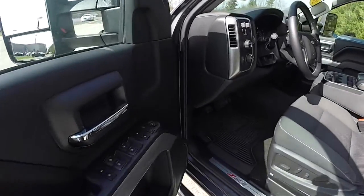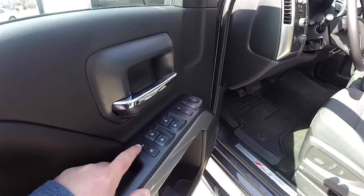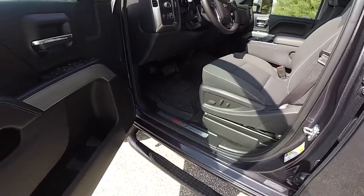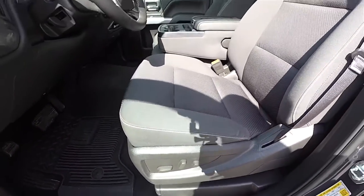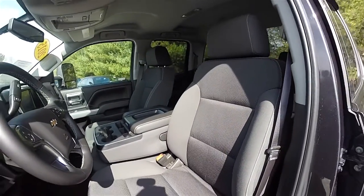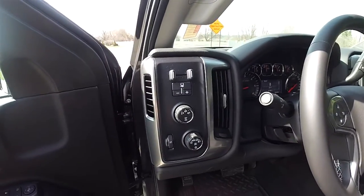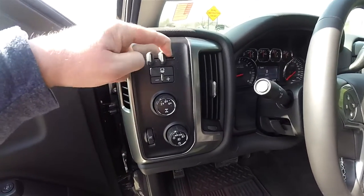Inside we have power mirrors, power windows, and power door locks, also a child lockout and window lockout. There is an eight-way power driver seat with adjustable lumbar support. On the dash panel you have your trailer tow brake controller.